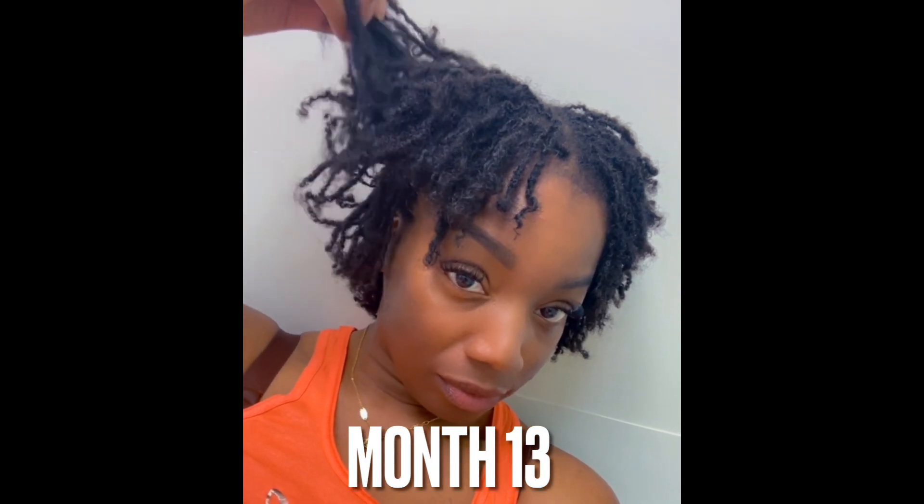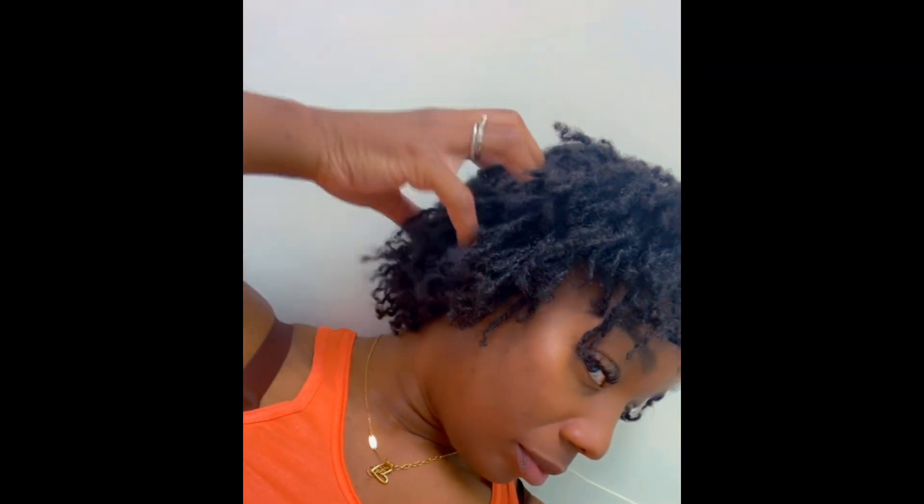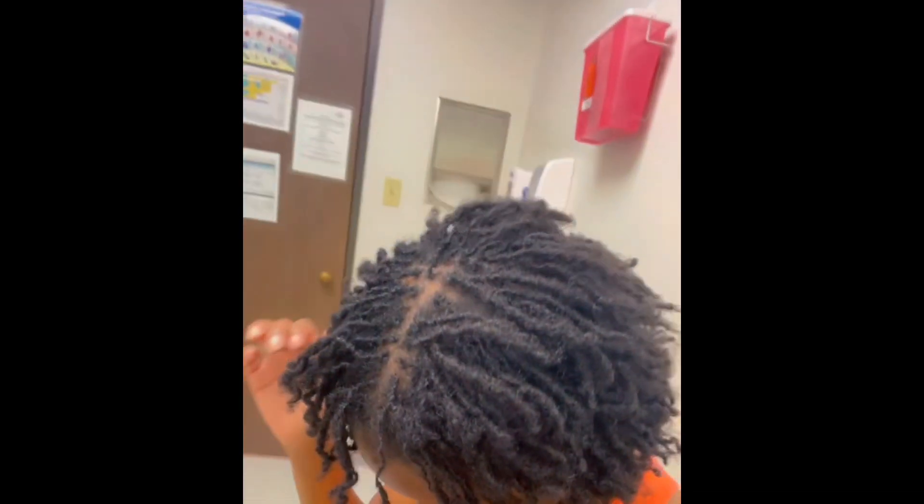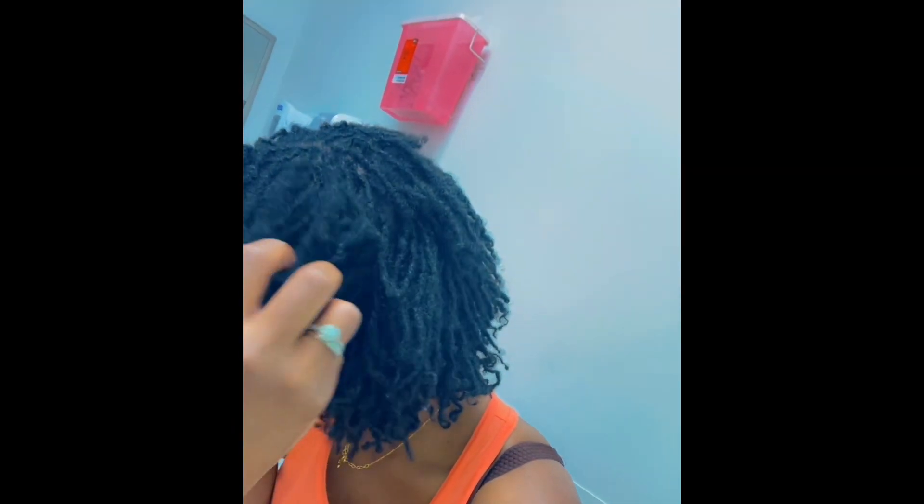Here we are now entering month 13 territory. You cannot tell me my hair did not grow from that last video till now. And I did this retie all on my own — I'm so proud of myself. I'm just taking videos everywhere, even in the doctor's office at my child's appointment. I still have some areas where it's a little scanty, but I've had those thin spots forever it seems. My hair is a little more flat because of a fresh retie, but this is two days later and my hair is now more fluffy. I appreciate you guys for watching — stay tuned for more updates.